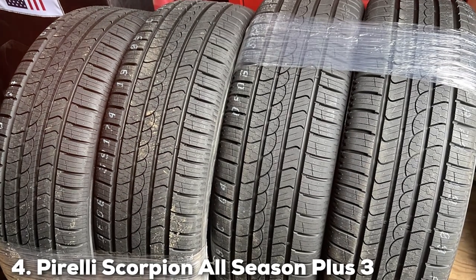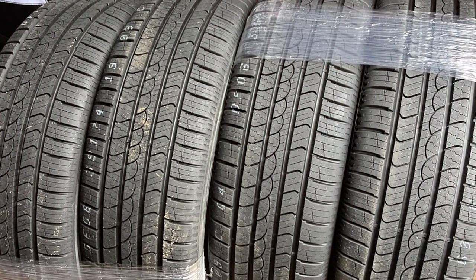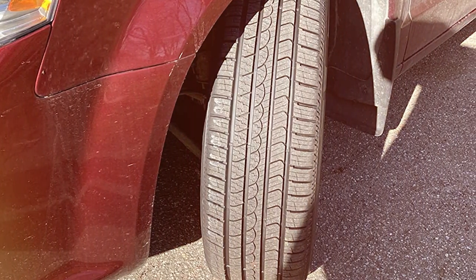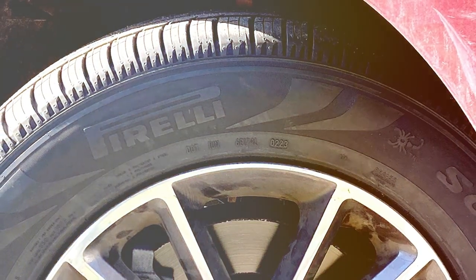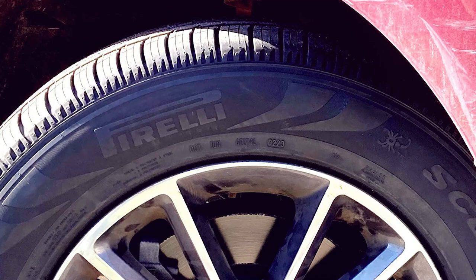At number 4, we have the Pirelli Scorpion All Season Plus 3 — 225/65R17 102H. Crafted with precision and innovation, these tires are designed to conquer all terrains and weather conditions. The quality speaks for itself, as Pirelli is renowned for its commitment to excellence.